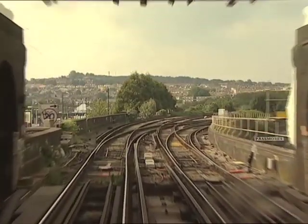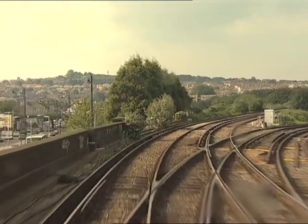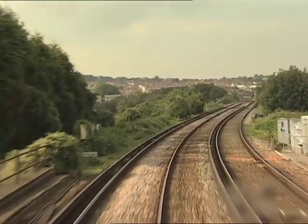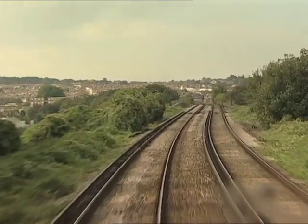This is where the old southeastern line to Strood, Dartford and Charing Cross diverges. After 1911, passenger trains ran into the former LCDR Medway.